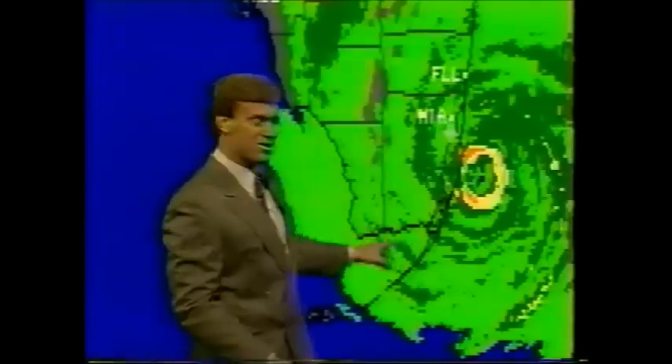Under the eyewall we've had wind gusts reported as high as 165 miles an hour at the Hurricane Center in Coral Gables, just south of Miami. Again, storm surges may be a problem. There is obviously going to be extensive damage across southeast Florida due to the track of Hurricane Andrew.